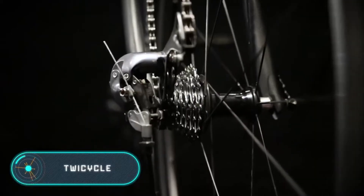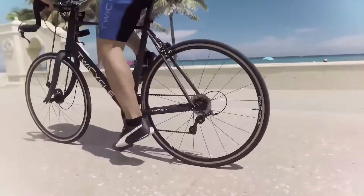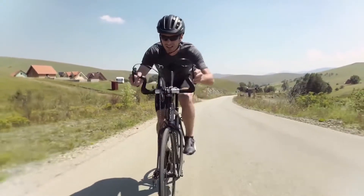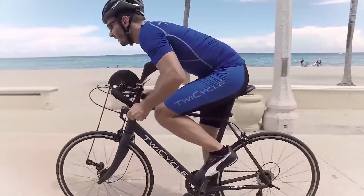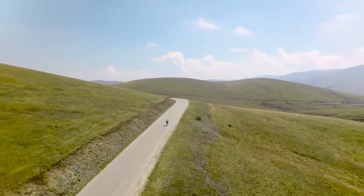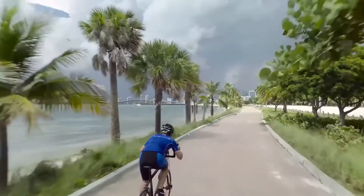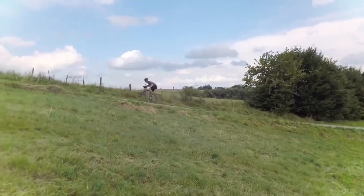For many people around the world, a bicycle is not just a means of transportation — it's a way to keep yourself in good physical shape, eliminating the need to go to the gym. However, although the bike provides physical exercise, it doesn't stimulate all of your body; you only train the lower part while the arms and torso remain quite relaxed. Here we have the Twicycle, a bicycle that allows you to work out the muscles of the arms and upper body while driving. Its main feature is the presence of two chains, which makes it possible to use the bike in three different ways.